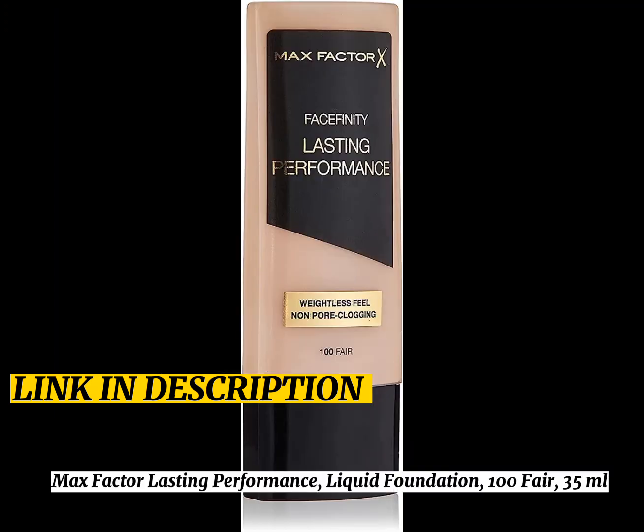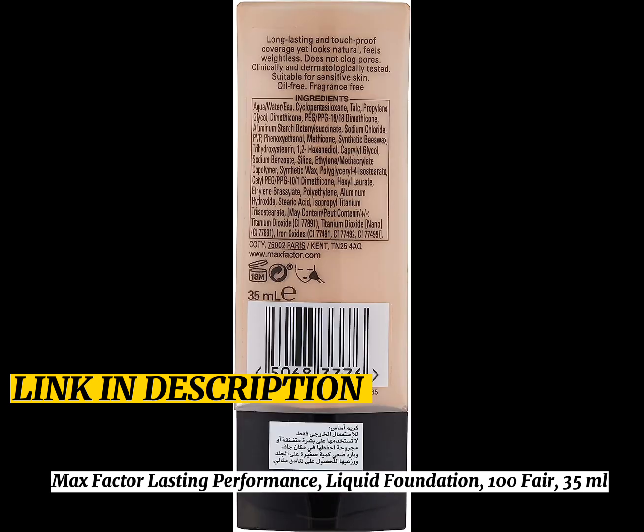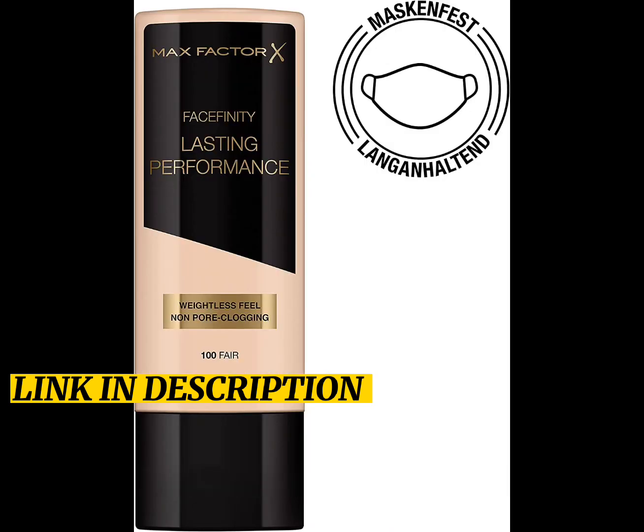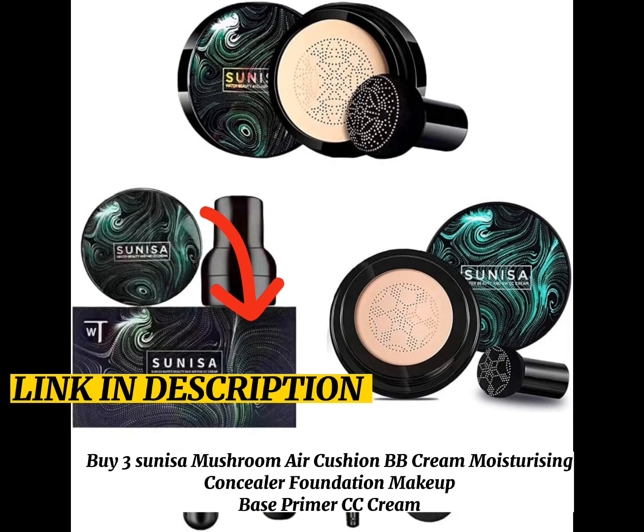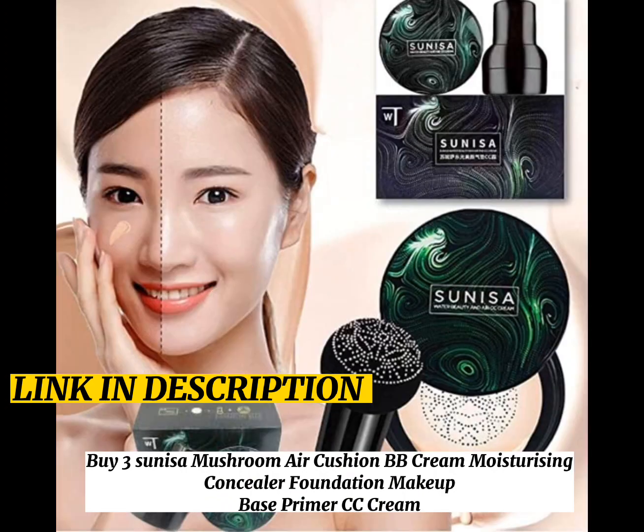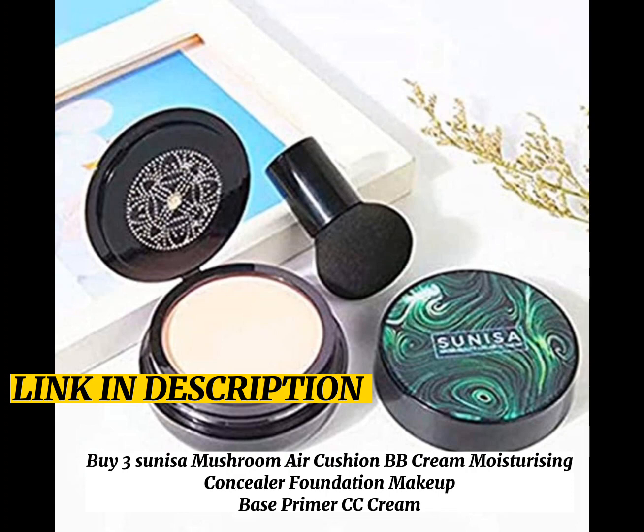Max Factor Lasting Performance Liquid Foundation 100 Fair, 35ml. By 3Cinisa Mushroom Air Coaching BB Cream, Moisturizing Concealer Foundation Makeup Base Primer CC Cream.